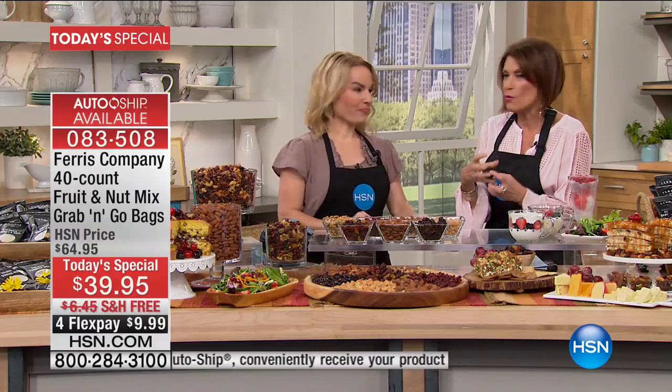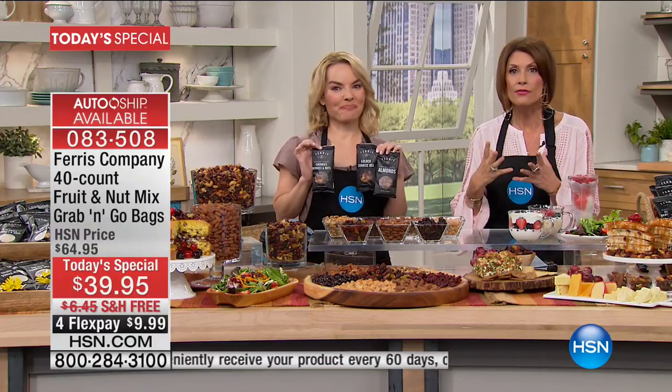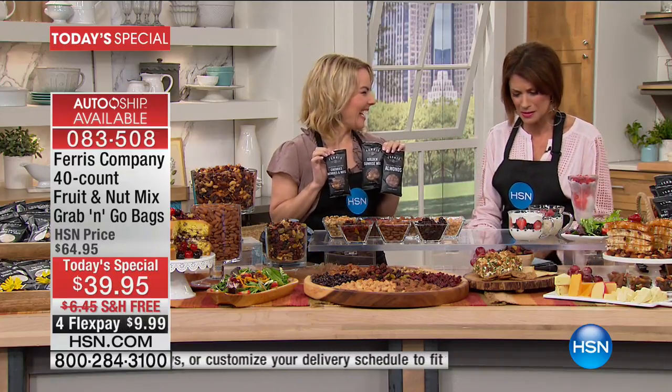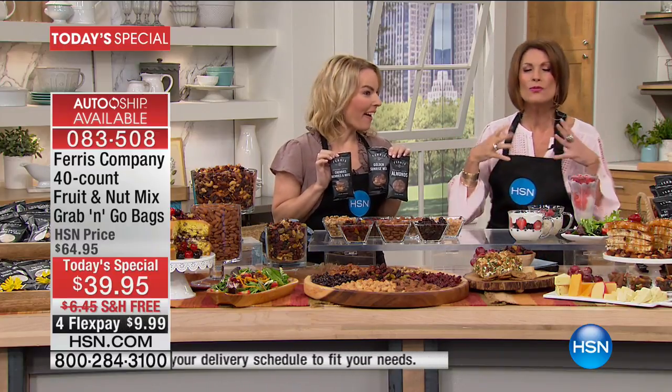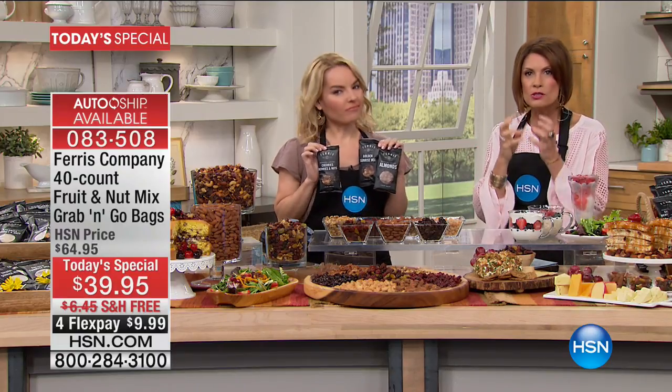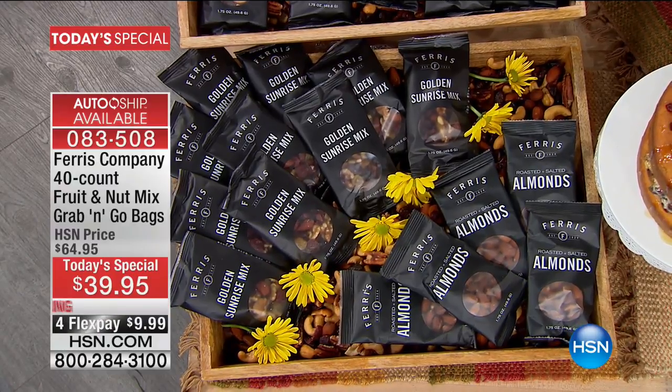We do have auto ship available, and it has been so popular that it's actually been outselling our traditional one shipment. So if you want the auto ship, you should be ordering right now. Ferris gives us a way to snack that is healthy, but you look forward to it because it tastes so good. Since 1924, they have been sourcing some of the most amazing fruits and nuts — and that's why you guys love it so much.